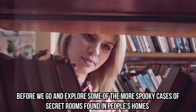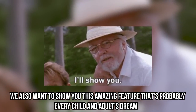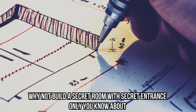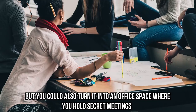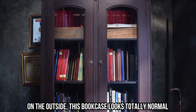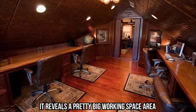Office Bookcase. Before we explore some of the more spooky cases of secret rooms, we also want to show you this amazing feature — probably every child and adult's dream. It's an amazing idea if you work from home and need a quiet space where no one would ever disturb you. Why not build a secret room with a secret entrance only you know about and turn it into an office space? You've probably seen these in movies — bookcases that open and reveal a secret room inside. On the outside, this bookcase looks totally normal, except for the guarding statue on the right. But once the bookcase opens up, it reveals a pretty big working space area.